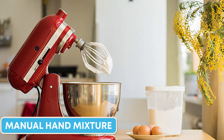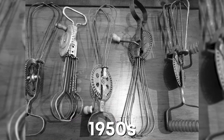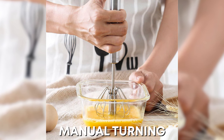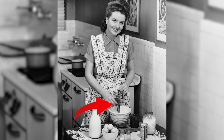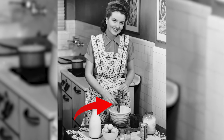In contrast to electric mixers, manual hand mixers were a popular item in the 1950s. Unlike modern mixers, the manual hand mixer required manual turning. It was simple with only a few gears, but it did a great job mixing everything from cake mix to meringue.